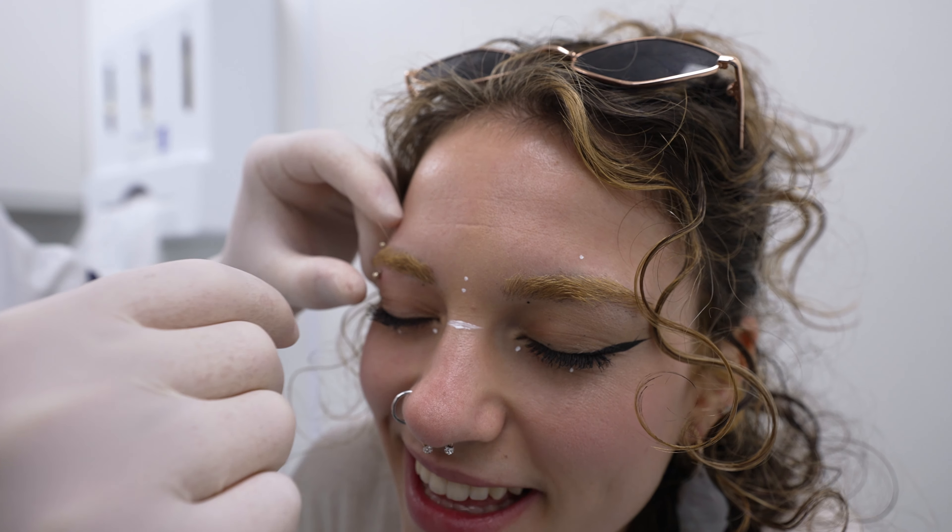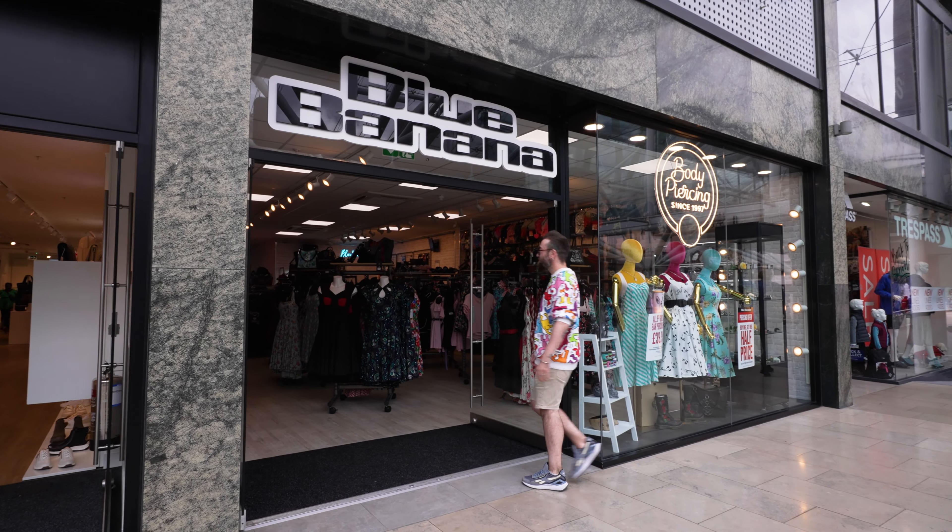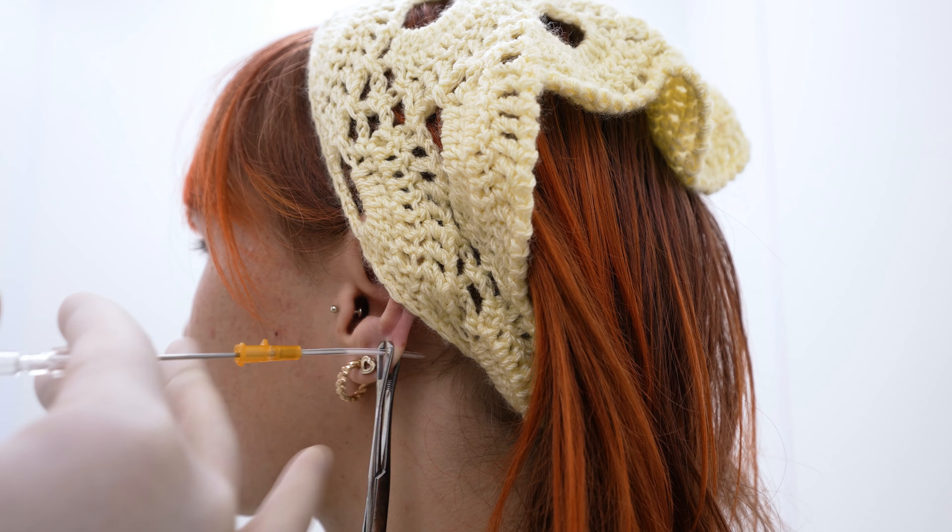Before you go, the piercer will check that you're completely satisfied and run through the aftercare information with you. Blue Banana are the UK's largest body piercing chain.